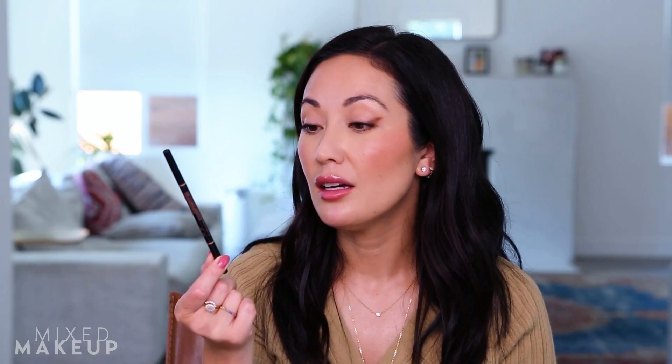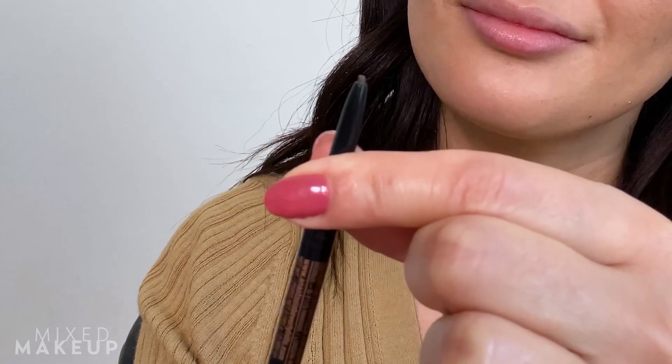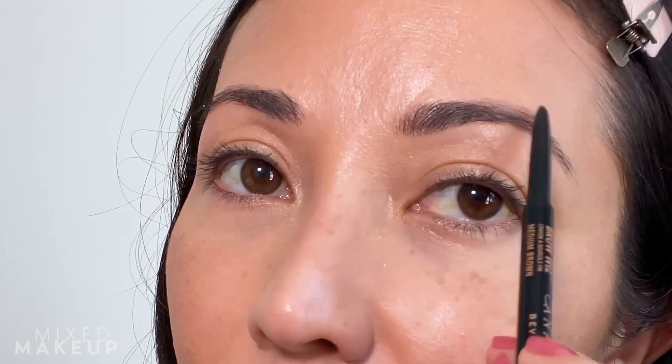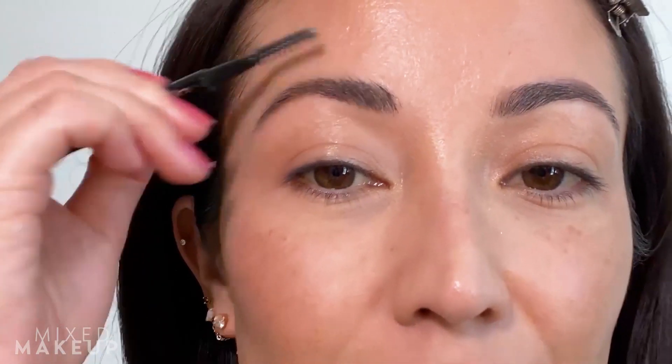Next I go in and fill in my eyebrows. I use the Brow Wiz by Anastasia Beverly Hills — it's old school, a classic. I love it because it has a spoolie on one end and a really thin pencil brush on the other. That thin pencil brush is key because it helps me not go overboard and go too dark with my brows.